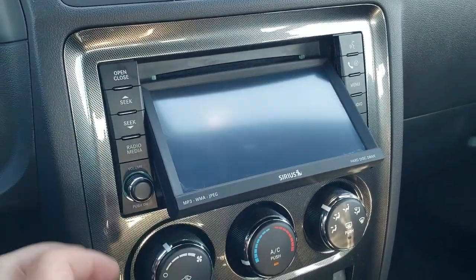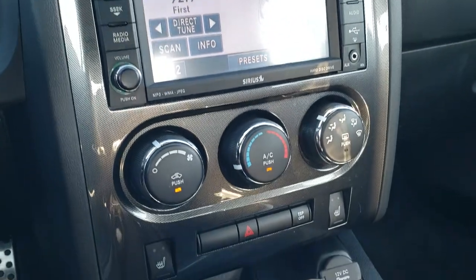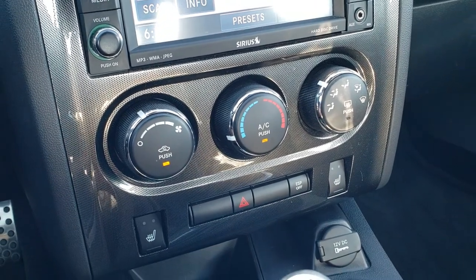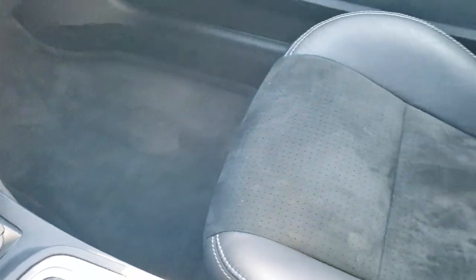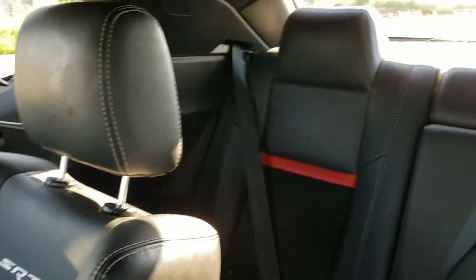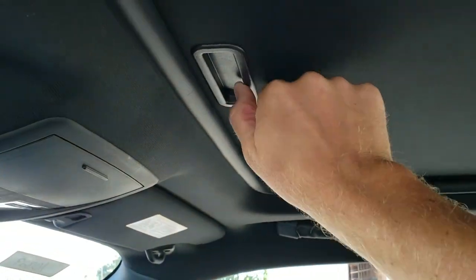This is also a CD player. It has a carbon fiber-ish look dash trim, heated seats, climate control, electronic stability program, and the six-speed manual transmission. Passenger side floor mat and seat are in excellent condition, no rips or tears. This car has never been smoked in and smells very clean inside. Headliner is in nice shape, and you do get the power sunroof.